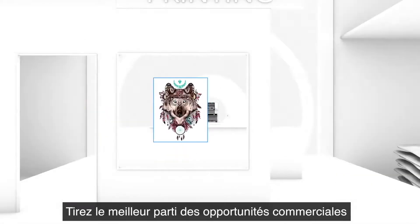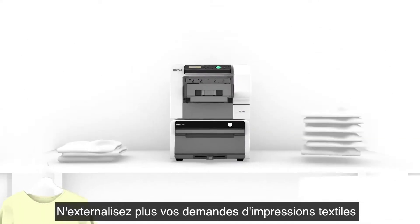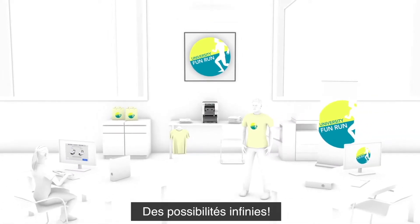Make the most of merchandising opportunities and bring them in-house. Stop outsourcing your printed apparel orders and say goodbye to the headache of minimum order quantities. The opportunities are limitless.